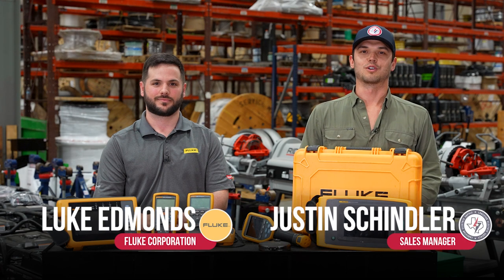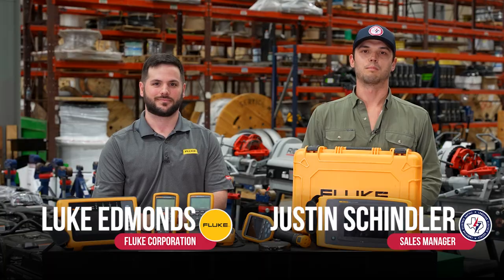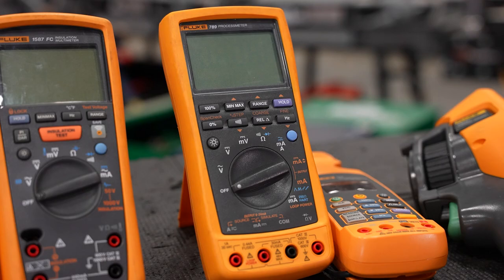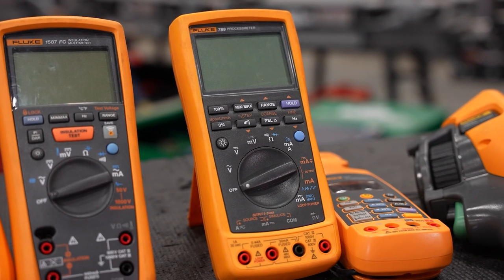Hey everyone, Justin Schindler here with Lone Star Equipment Solutions. Today I have here a representative from Fluke, our partner manufacturer in testing and measurement. He is going to run you through a couple of our top products in those categories. Fluke has been a worldwide leader in testing and measurement for over 75 years, servicing all trades and all industries.